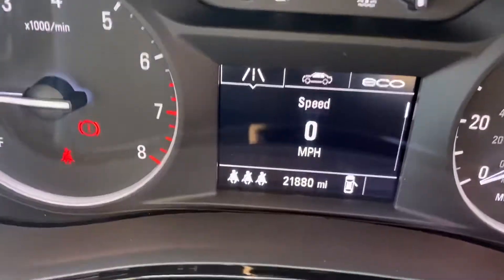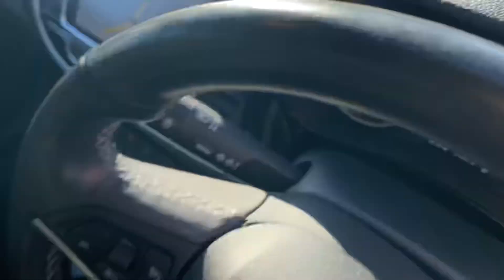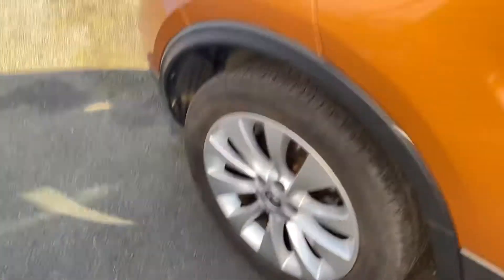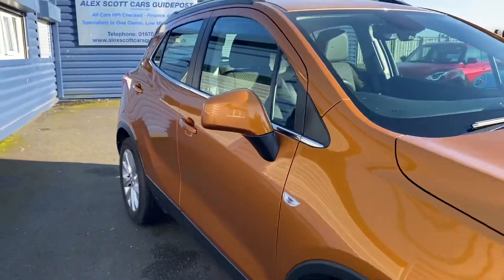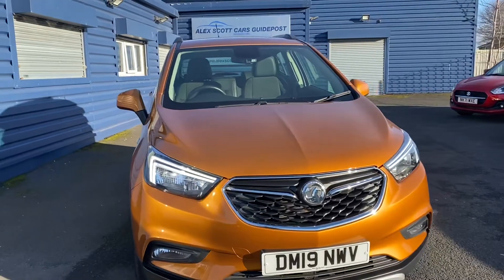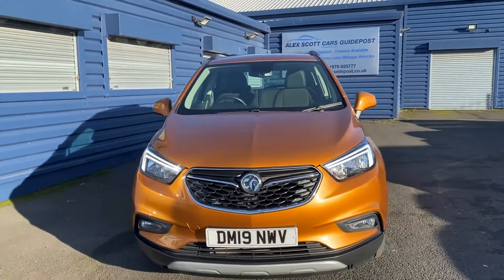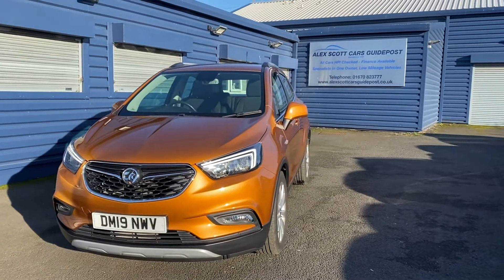As mentioned, it's only got a low mileage of 21,880 miles on it. For any further information, or if you would like to come down and test drive, feel free to give us a call. Our telephone number is 01670 823 777, and the car is located at Alex Scott Cars, Guidepost branch on Borbath Road.